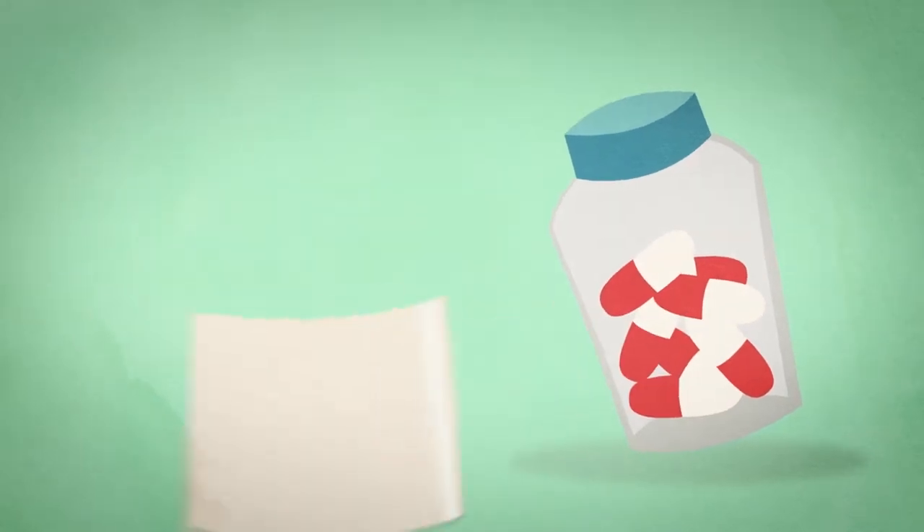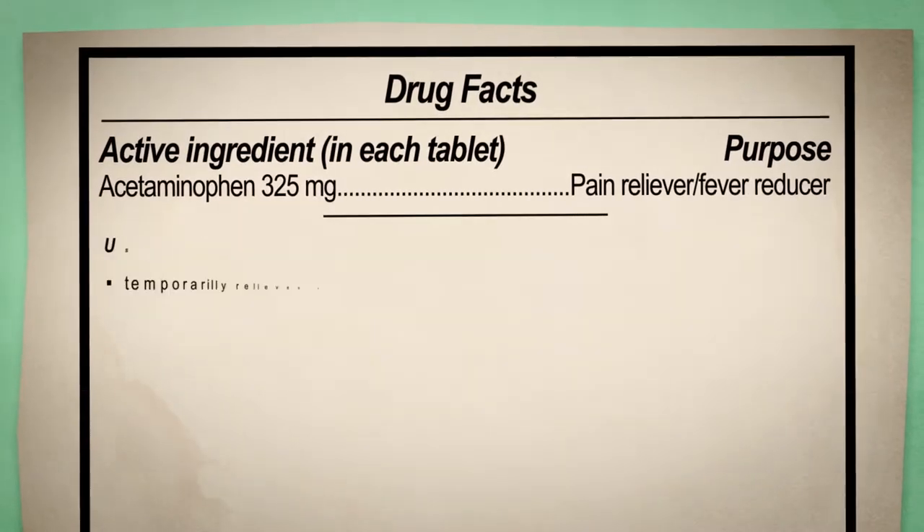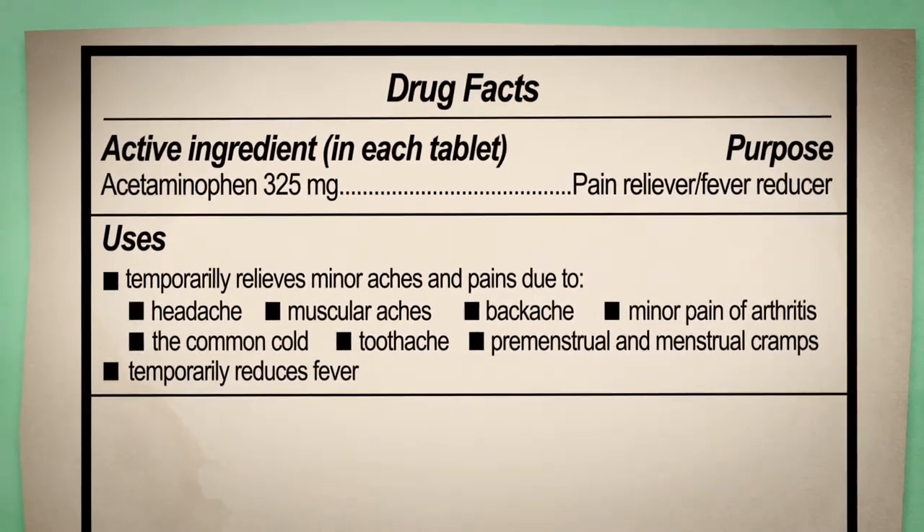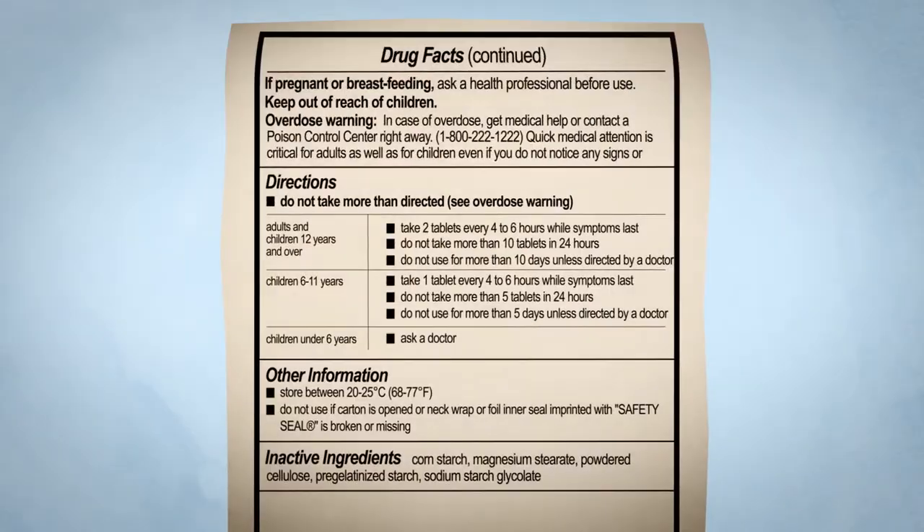That's why it's important to always read and follow the Drug Facts label on your medicine. In addition to directions for dosage and use, the label provides important warnings and safety information.